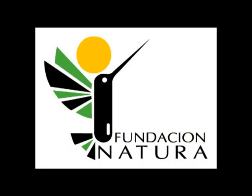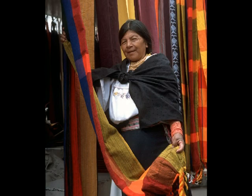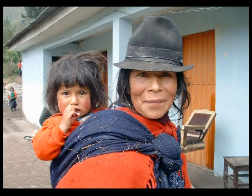Fundación Natura, a local NGO, initiated Project Sangay to promote alternative means of income to support the population living within the zone.